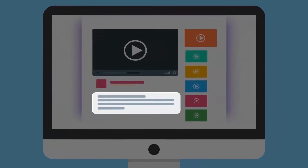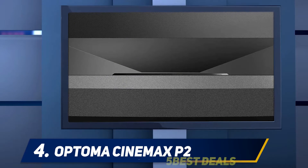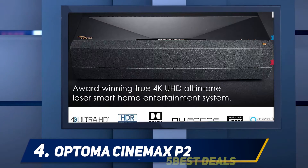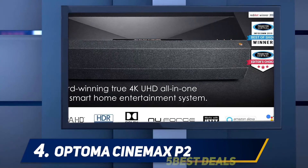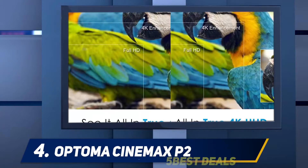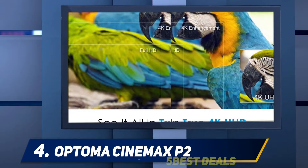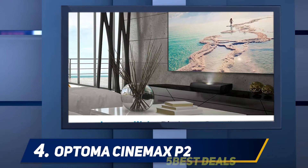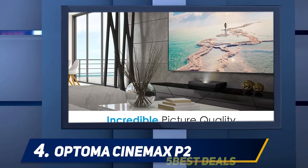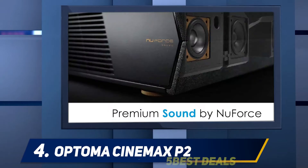At number four, the Optoma CinemaX P2. This 4K projector is equipped with a large screen of 120 inches, which saves space. It provides a brightness of 3,000 lumens with a prerequisite combination of color and state-of-the-art picture performance. You can get 3,000 hours of hassle-free operation. The SmartFit application offers a hassle-free setup with the smartphone.